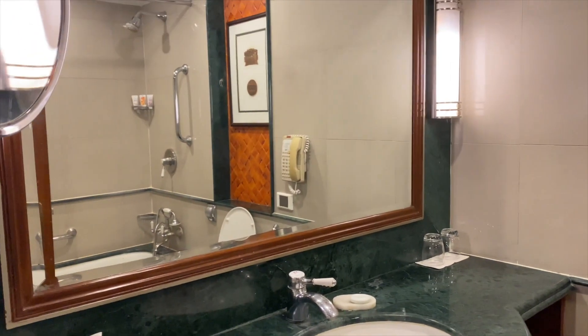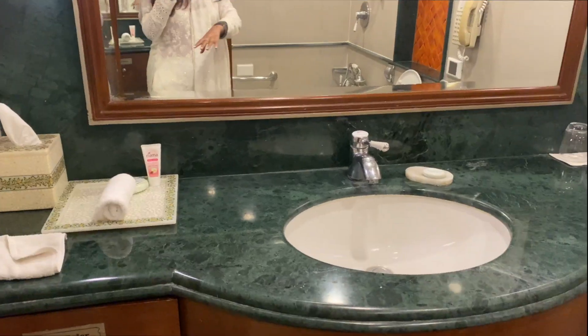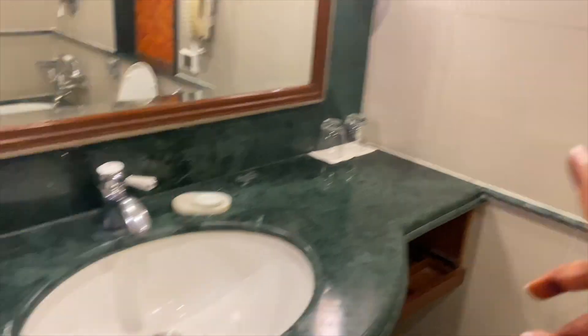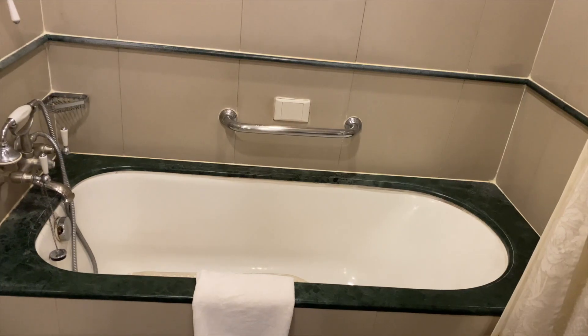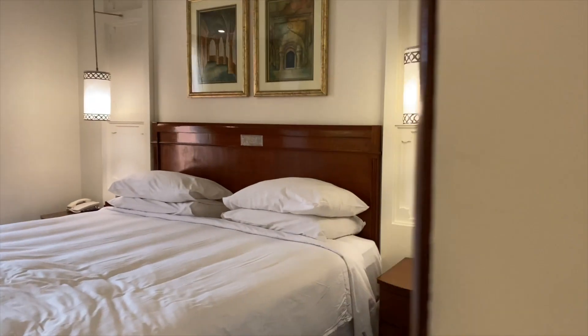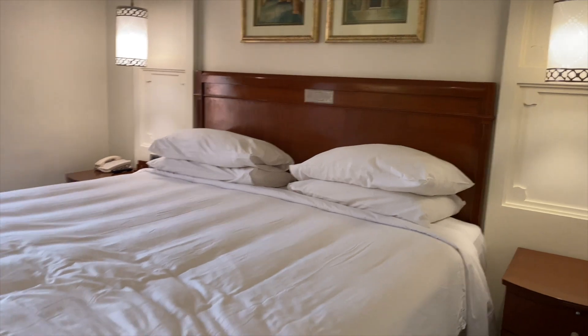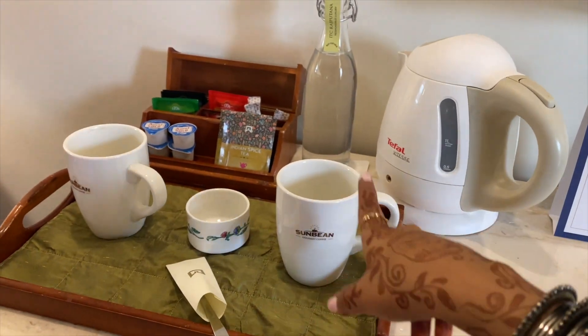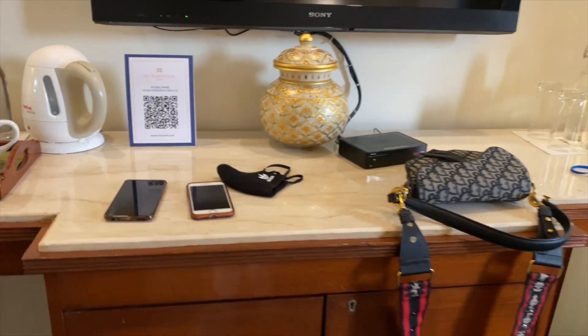Let's see what the washroom situation is. Pretty straightforward — we have a wash basin, towels, a place to put towels, and of course a hot tub shower. Moving to the room, we have a nice king-size bed, and over here we have coffee, tea, and all those amenities, and of course a TV.